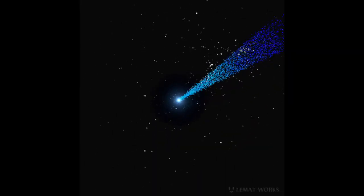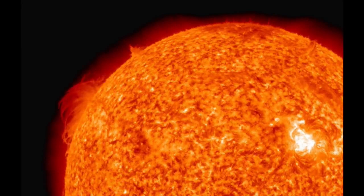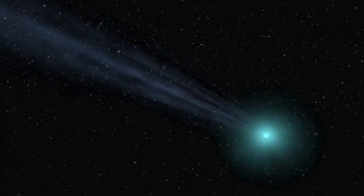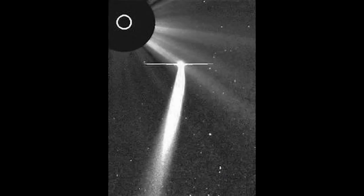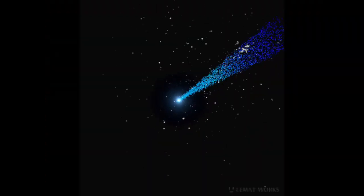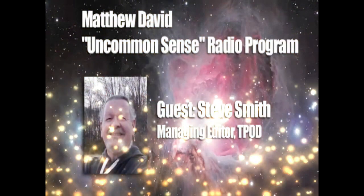By way of contrast, astronomers discount any relationship between comets and CMEs based simply on their enormous physical size difference. However, several other Sun grazers have been associated with violent flares. One event can be a coincidence, two can be long odds, but three or more cannot be dismissed as mere oddities.